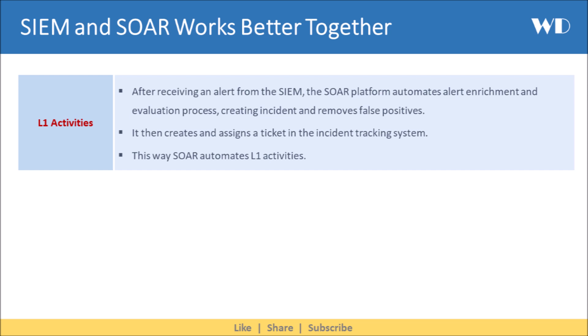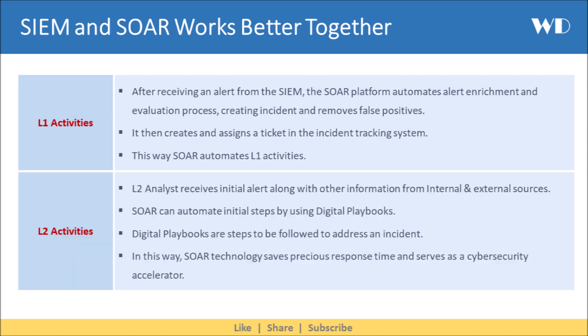For a L2 Analyst level, the L2 Analyst receives the initial alert along with other information from internal and external sources. SOAR can automate initial steps by using digital playbooks — steps to be followed to address an incident. In this way, SOAR technology saves precious response time and serves as a cybersecurity accelerator.